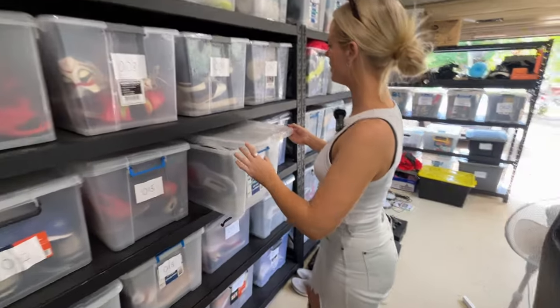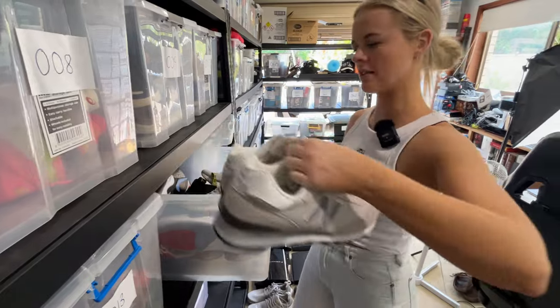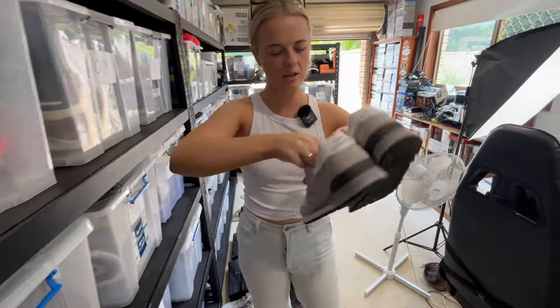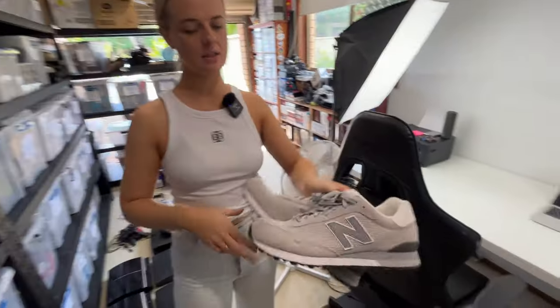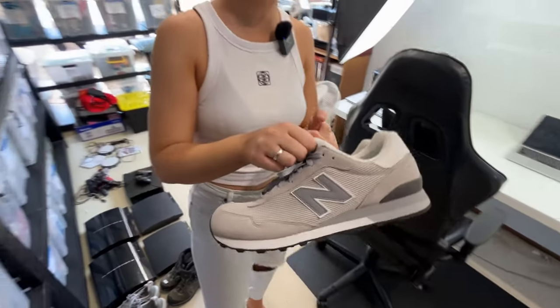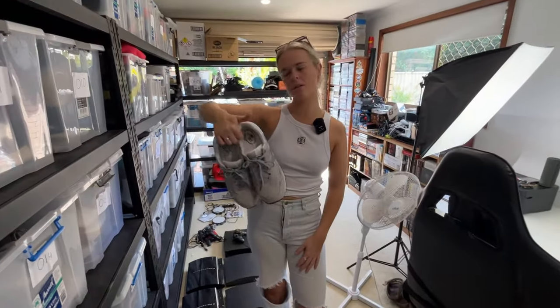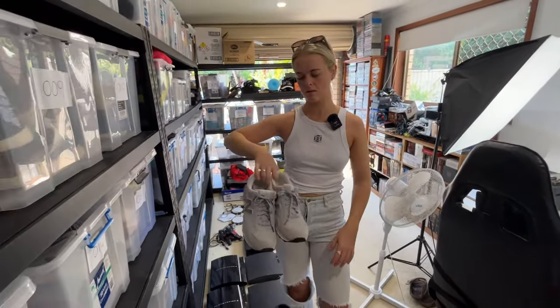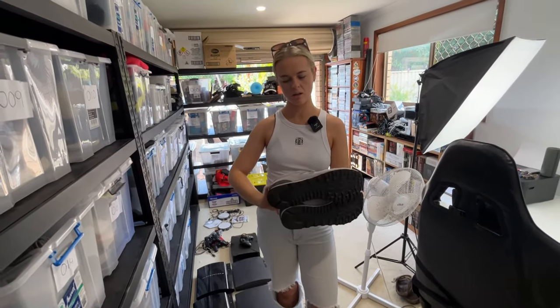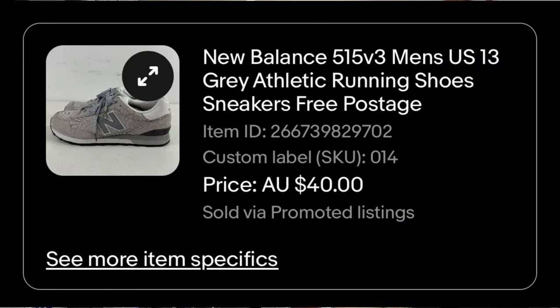We're going to take you through 10 sales that came through from this weekend that Courtney is about to ship off. First one of the day — these men's New Balance 515 sneakers. Huge size — they're a men's size 13. Do you remember where you bought them? Not 100% sure, but they're in great condition, which is why they turned around pretty fast. $40 sale price.